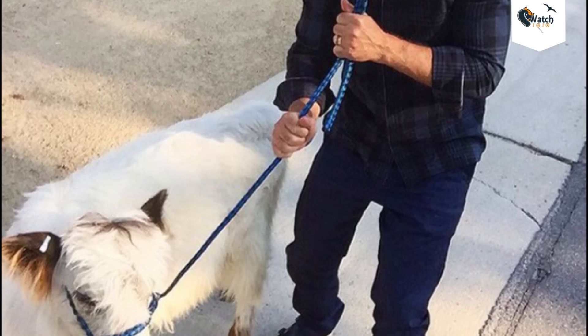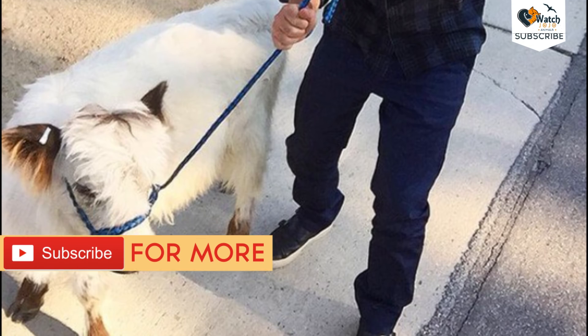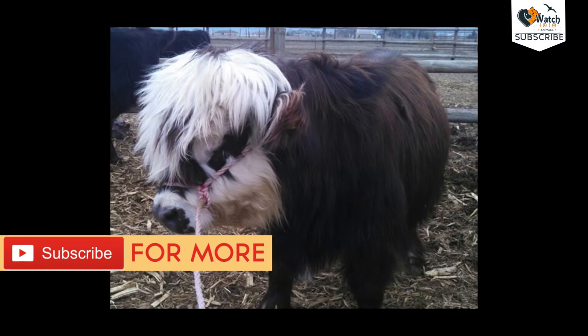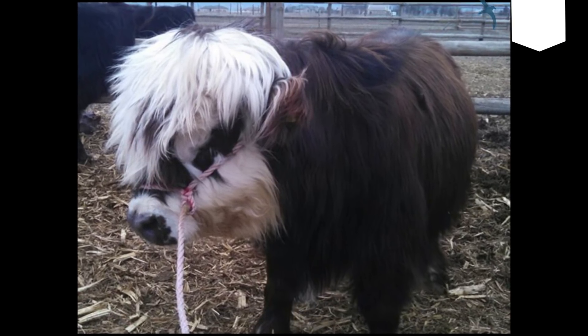Mini cows can help your children learn responsibility. This is not to say that if you live in suburbia you should get a mini cow. The smaller cattle are perfect for people who have small farms, and they won't require expensive handling equipment or tall fences.